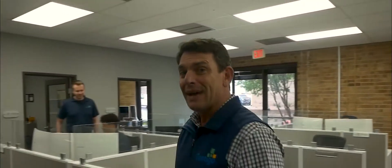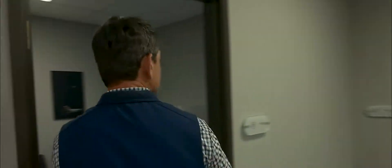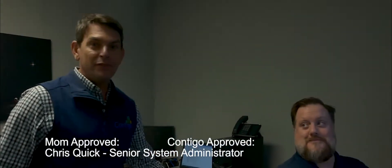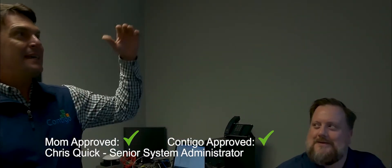We have about four of those people here at Contigo. We do have the man behind the scenes — let's sneak into his office real quick. This is Chris Quick. His mama loves him, Contigo loves him. He has his hands on some of the most sophisticated requirements that Contigo has to do for clients, and he is our senior systems admin. He's been with us for three and a half years. Love having Chris around — Chris Quick, everybody.